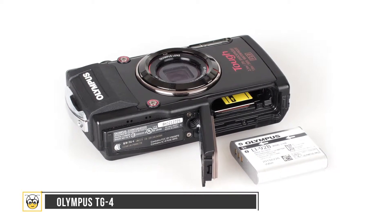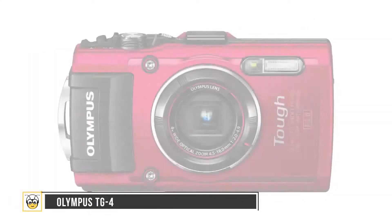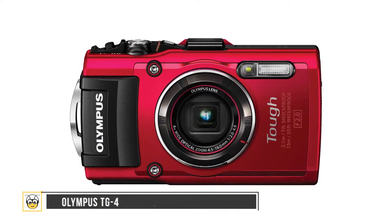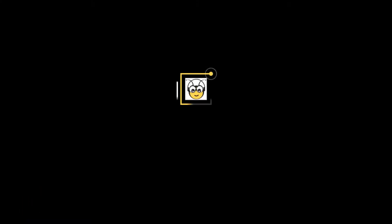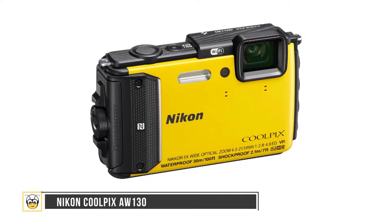The TG4 has a battery life of 380 shots, with a size and weight of 4.4 by 2.6 by 1.2 inches and 8.7 ounces. The only con reported by users is the low battery life.